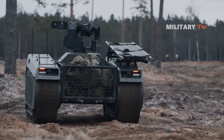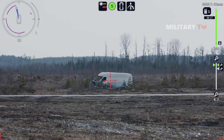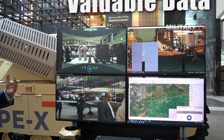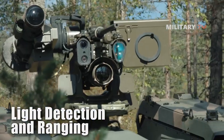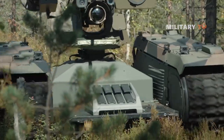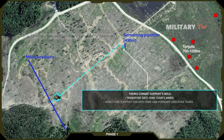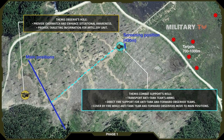In addition to its impressive mobility and payload capacity, the Themis UGV is equipped with a range of advanced sensors. One of the key sensors is LiDAR — light detection and ranging — which uses lasers to generate 3D maps of the robot's surroundings, allowing it to navigate and avoid obstacles with high accuracy. It also features GPS, which allows the robot to determine its precise location, enabling operators to track its movements and monitor progress in real-time.